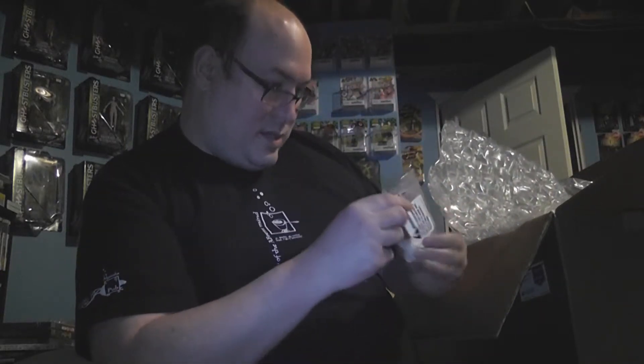Honestly, this isn't the best packing job I've ever seen — in fact it's not very good at all. There's a lot of space and they didn't fill it; they just threw bubble wrap on top of everything hoping that would do it.